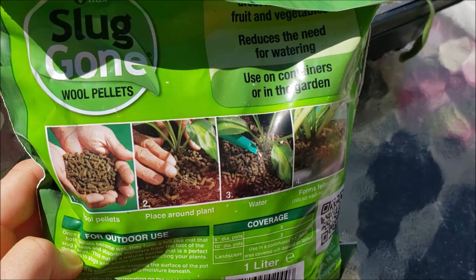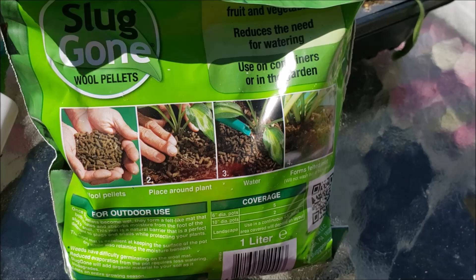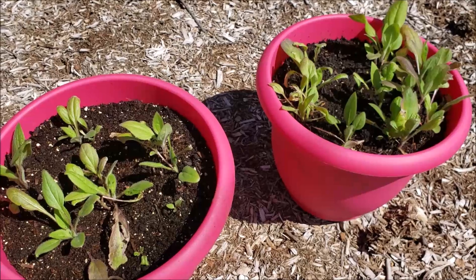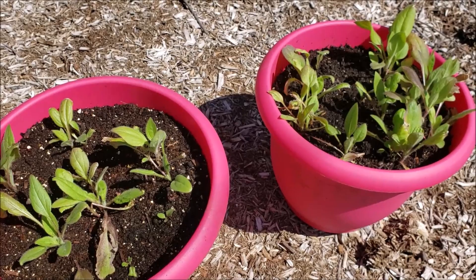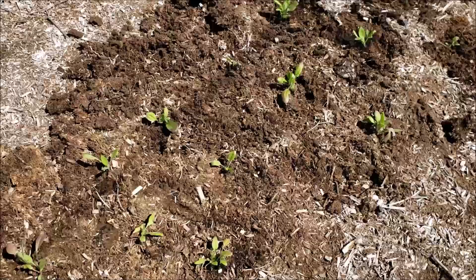I'm also going to be planting some perennials in my garden today — planting black-eyed Susans in a front garden bed. There are a couple of lawnmowers going on right near me, so I'm just going to try to shout. I'm going to plant these black-eyed Susans now and I'll show you what they look like.